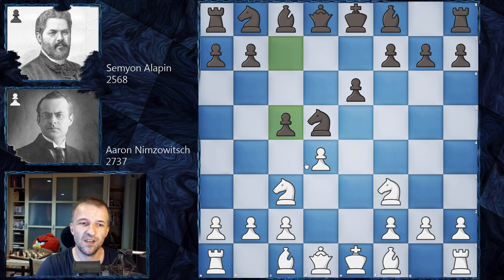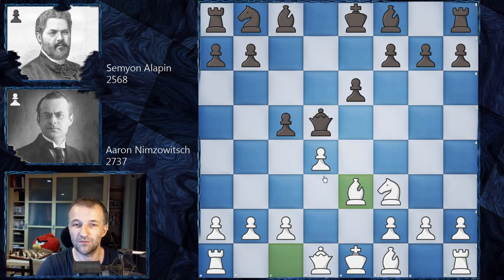Now knight d5, queen d5, and bishop e3 — and this is another principle from the book: overprotection. The d4 pawn is now protected one, two, three times. That's the idea. Also, this pawn can now attack c5, and the bishop won't come with tempo — or it will come with tempo but it will be exchanged, so the tempo just vanishes.